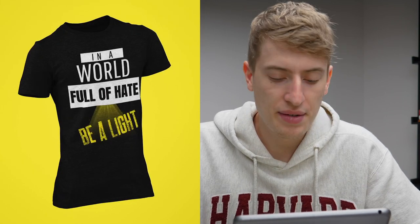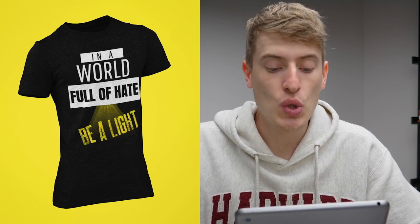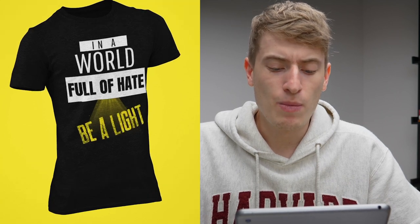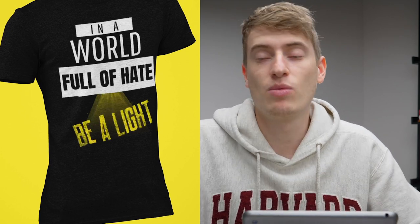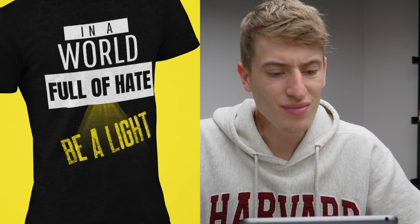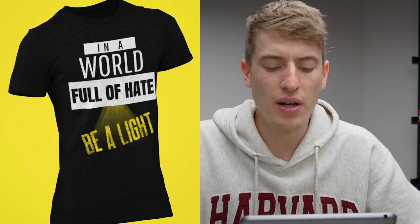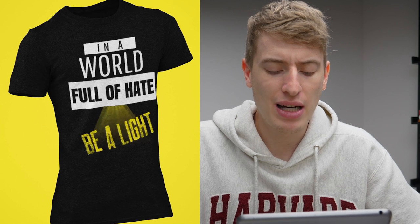"In a world full of hate, be a light." I understand the message — be the good guy, be whatever. But I just don't see it working as a design. You've got three different font thicknesses and then an entirely separate grunge-style font, with light coming down as if it's an alien landing. You could do a lot more with this design. You could do better.